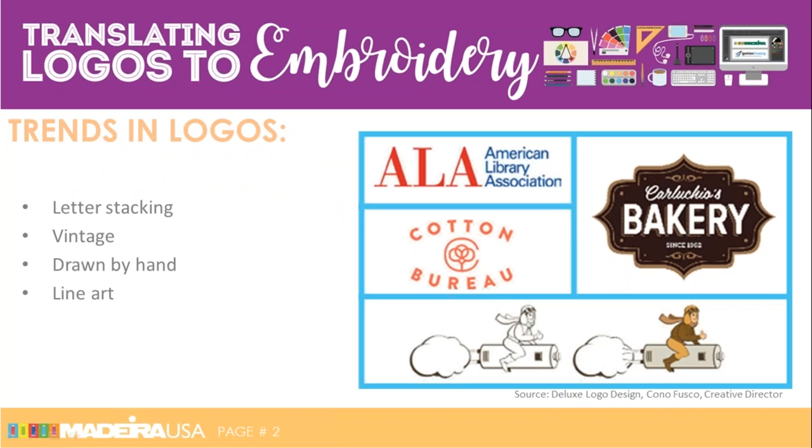I'm going to start with just a couple of slides before turning the program over to Jesse. In a business blog written by Kono Fusco, the Creative Director of Deluxe Logo Design, he points out the 20 logo trends shaping 2017. We are not going to look at all 20 — these are graphic design logos — but I thought it would be interesting to see two slides highlighting some that you are very likely to be asked to translate to embroidery.